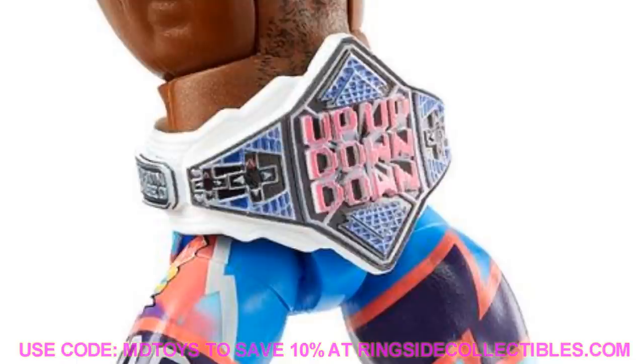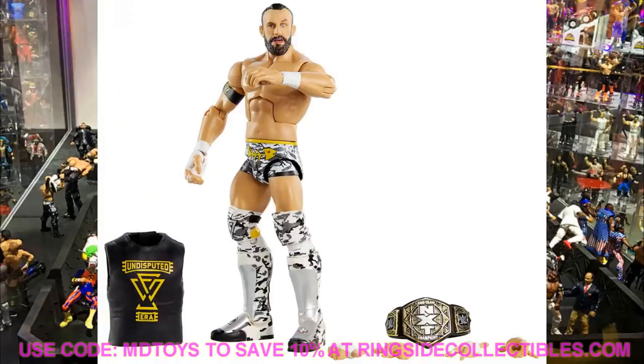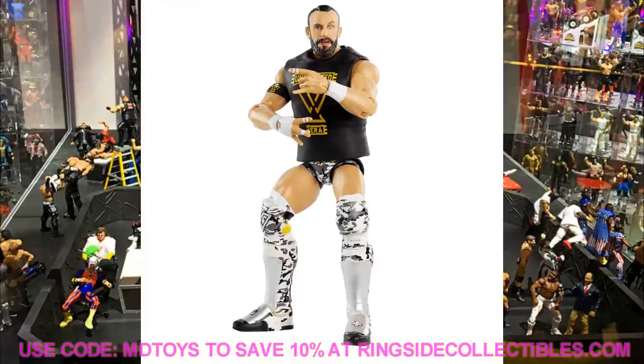Introducing Elite Series 79 Bobby Fish in the War Games attire — and he is the Chase variant in black and gold, while the War Games attire is the standard version. Kyle O'Reilly is part of Elite Series 80, so I'm guessing he'll also be in War Games attire, which means Adam Cole has to be coming soon to complete the Undisputed Era in camo. Bobby Fish comes with the Tag Team Championship, a shirt, and interchangeable hands. The camo attire looks great on the lower legs. Can't wait to see him next to the rest of the Undisputed Era.